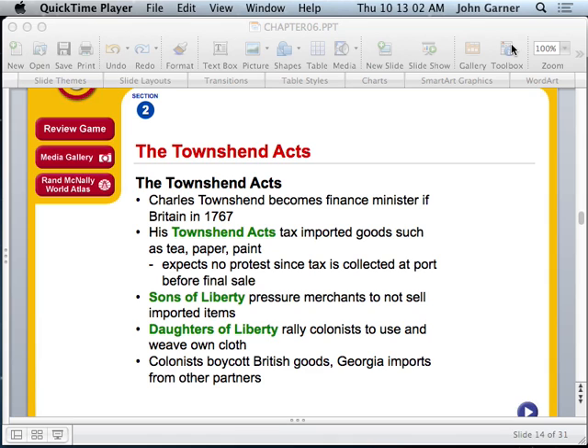Nine of the colonies participated, though Georgia did not send anyone. In 1766, the Declaratory Act came about, in which the British government said they would repeal the Sugar and Stamp Acts; however, they declared that they were in charge and that the colonists would follow their laws, regulations, and rules. So they wanted to firmly establish their authority over the colonies.